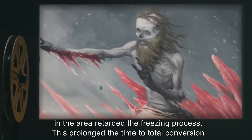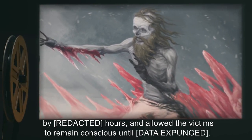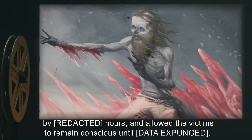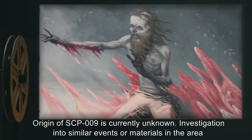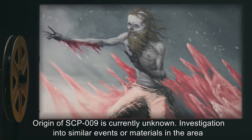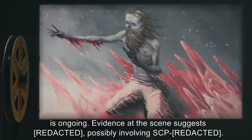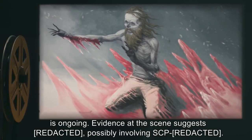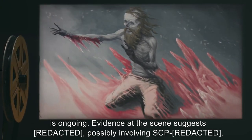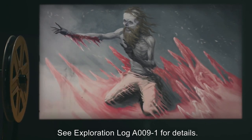It is surmised that the low ambient temperatures in the area retarded the freezing process. This prolonged the time to total conversion by [REDACTED] hours, and allowed the victims to remain conscious until [DATA EXPUNGED]. Origin of SCP-009 is currently unknown. Investigation into similar events or materials in the area is ongoing. Evidence at the scene suggests [DATA EXPUNGED], possibly involving SCP-[REDACTED]. See Exploration Log A-009-1 for details.